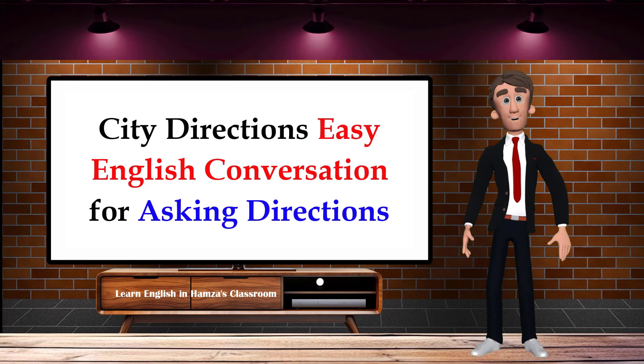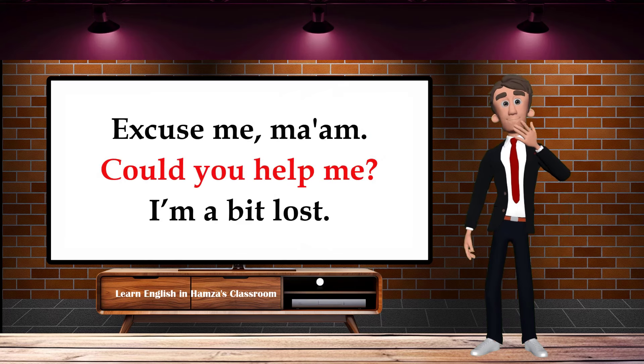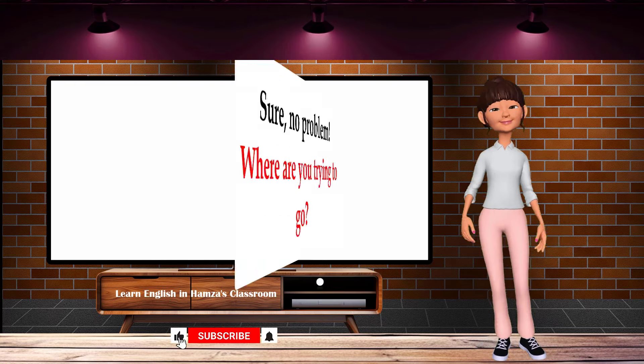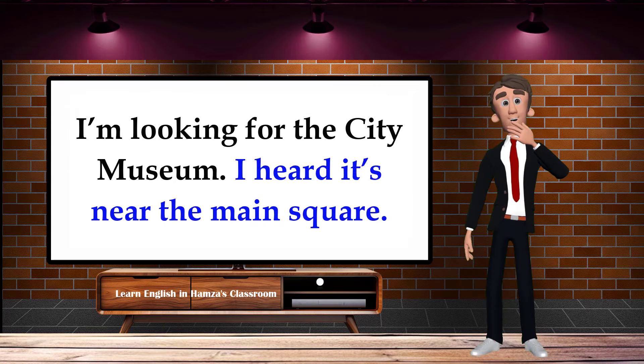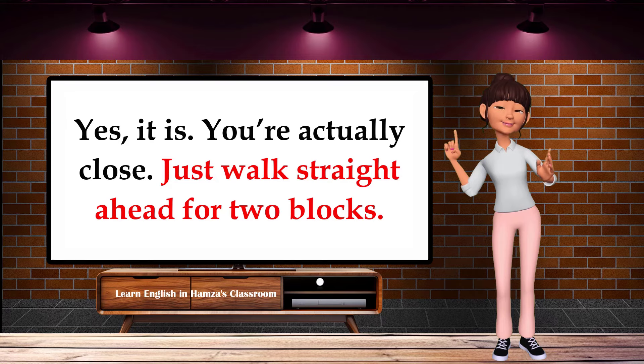City directions — easy English conversation for asking directions. Excuse me, ma'am, could you help me? I'm a bit lost. Sure, no problem. Where are you trying to go? I'm looking for the city museum. I heard it's near the main square. Yes, it is. You're actually close — just walk straight ahead for two blocks.